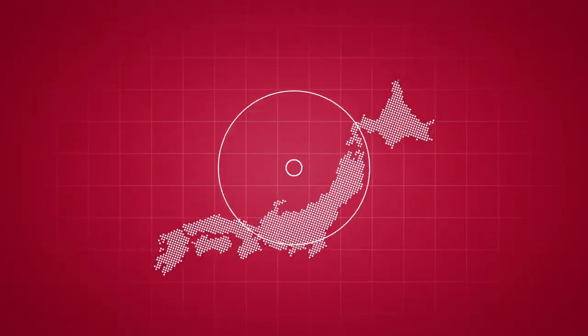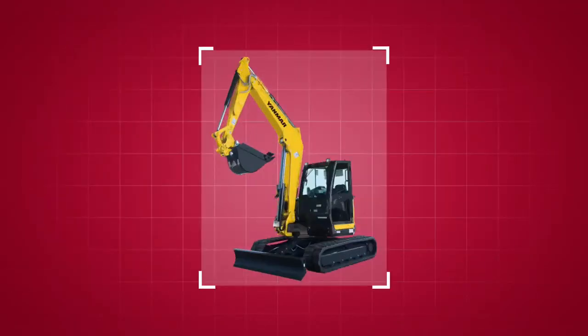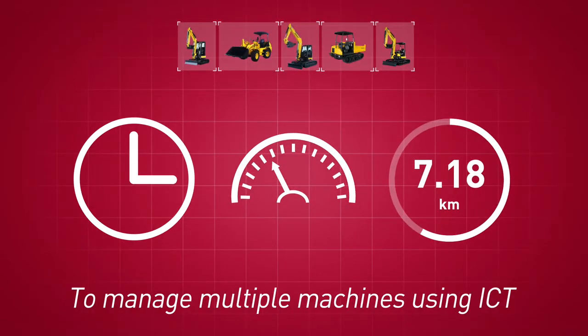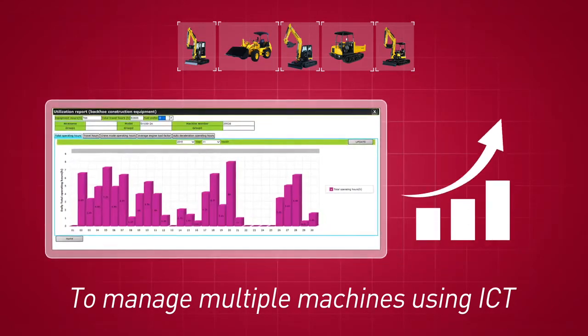Smart Assist Remote uses a GPS system to pinpoint the location of machines. Various data such as operation time, travel distance, and fuel consumption can be monitored and analyzed on the web. Customers can use this data to improve the management of machines and job operations.